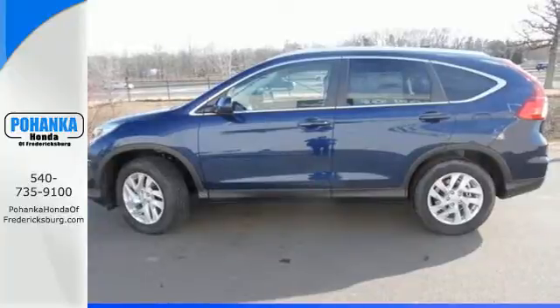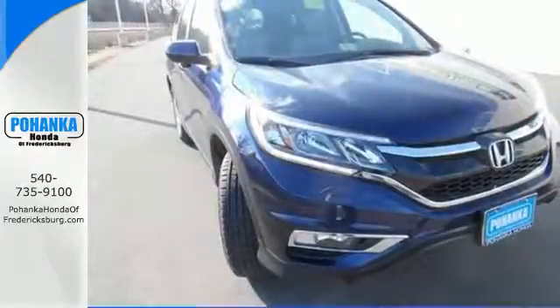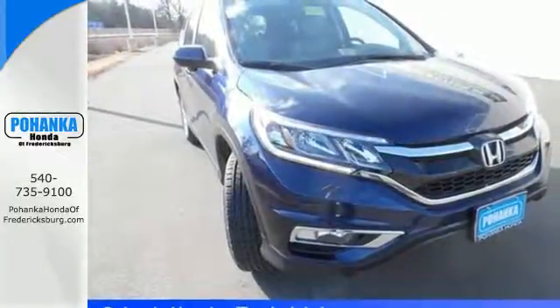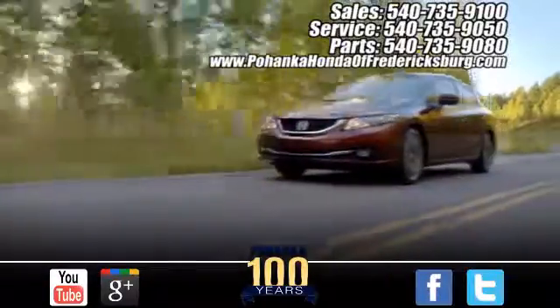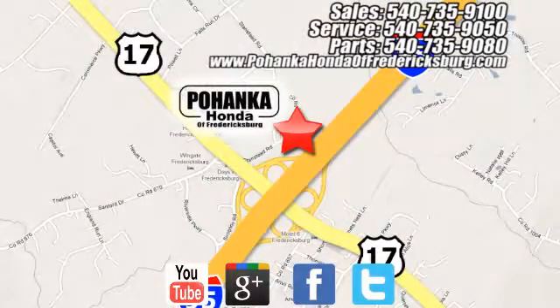Empowering you to take on what comes next, this CR-V is ready for a test drive. Pohanka Honda of Fredericksburg is a great place to buy a car, conveniently located at 60 South Gateway Drive in Fredericksburg.